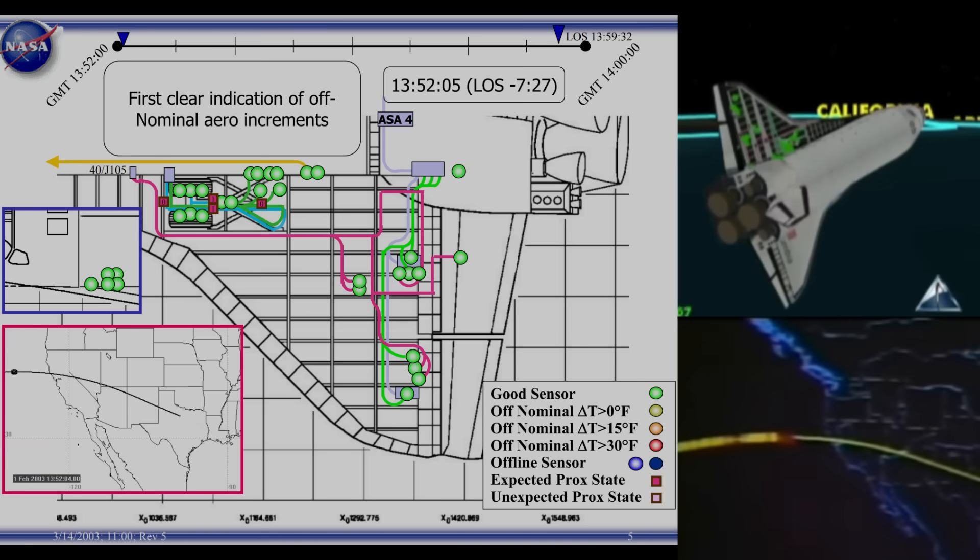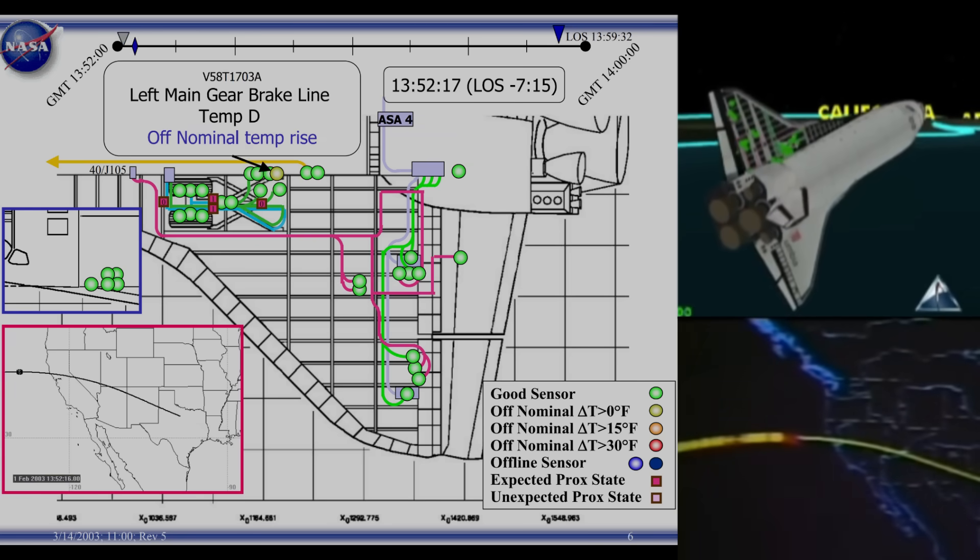Columbia approaching the coast of California now. It's predicted to cross the coast and be visible in the San Francisco area about 5:51 a.m. Pacific Standard Time. And almost directly overhead, passing almost directly overhead of Sacramento, California. It actually crosses the California coast just to the north of the San Francisco area.